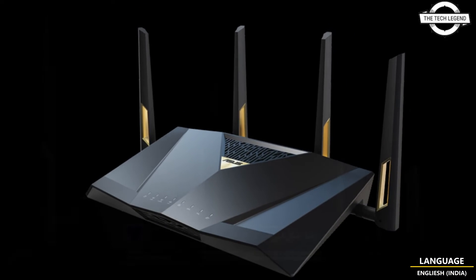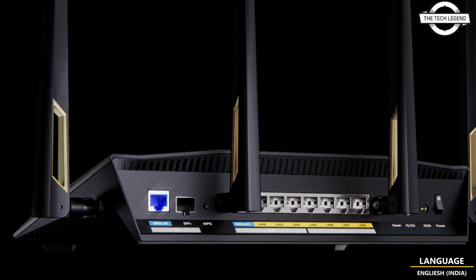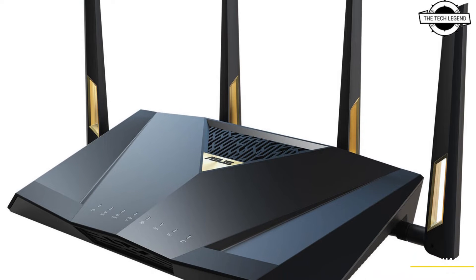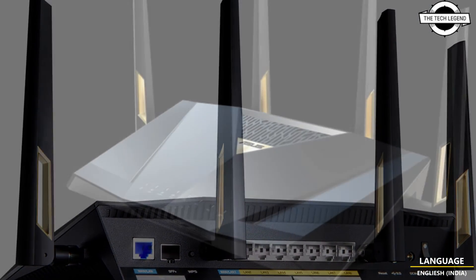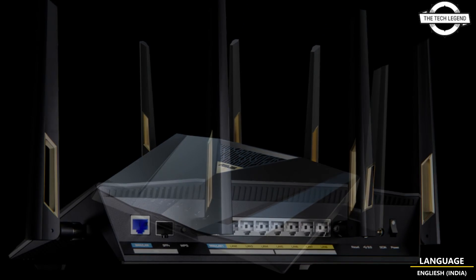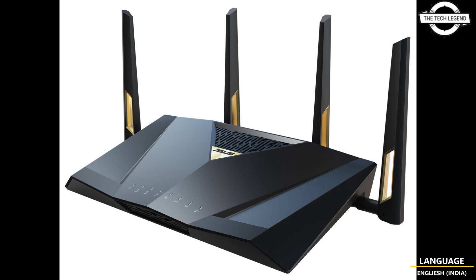Asus announced the RT-BE88U, the world's first Wi-Fi 7 router that offers up to 34 Gbps of combined wired network capacity with a 10 Gbps LAN port, a 10 Gbps LAN and SFP Plus port, and four 2.5 Gbps ports. The RT-BE88U stands ready to deliver massive amounts of Ethernet performance for online gaming, media streaming, and more now and well into the future.